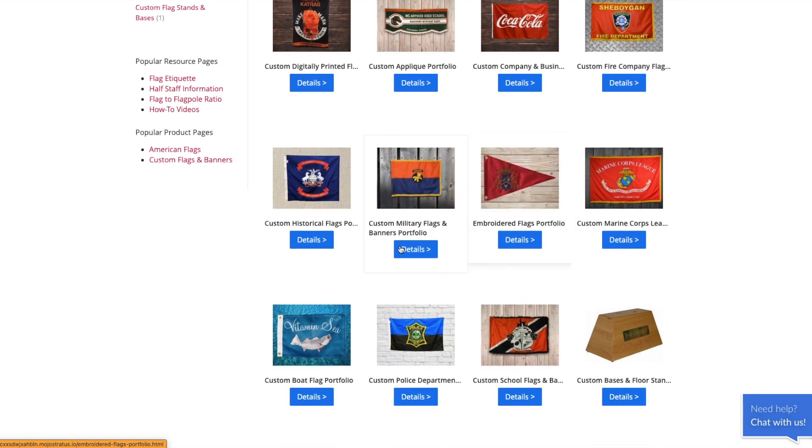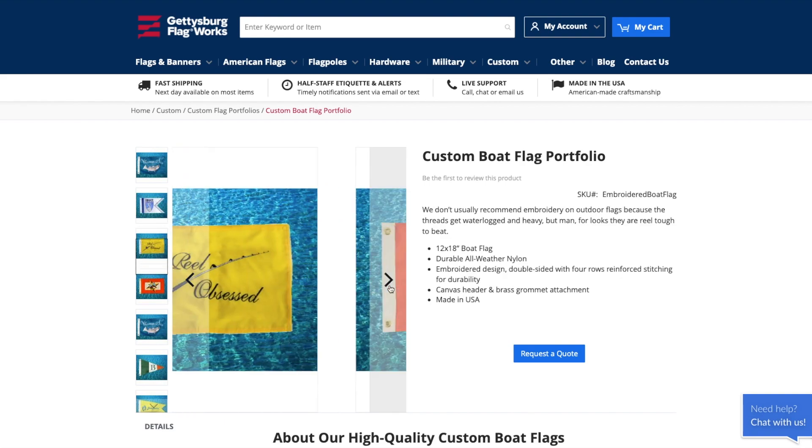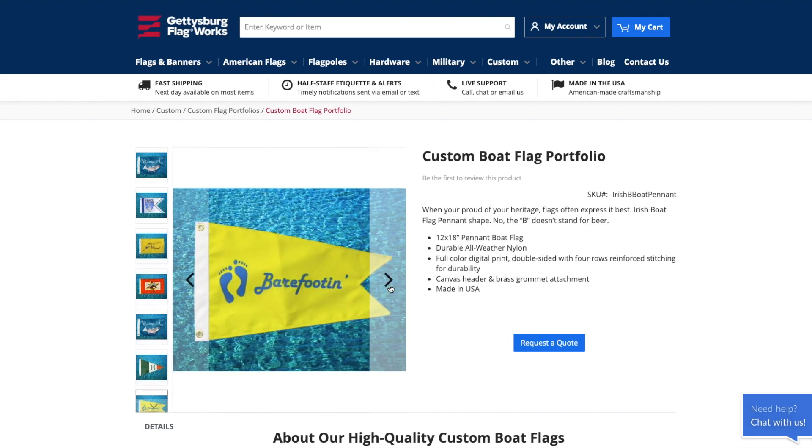Boat flags are a way we've seen thousands of people showcase their creativity. You can check out the boat flag portfolio here and see what other people have made for their days out on the water.